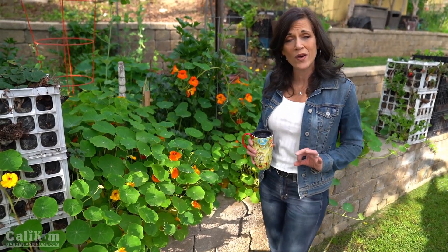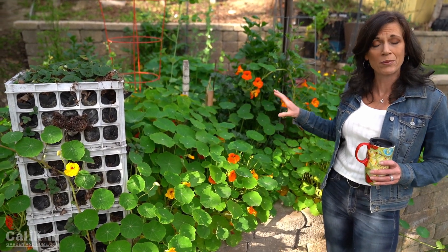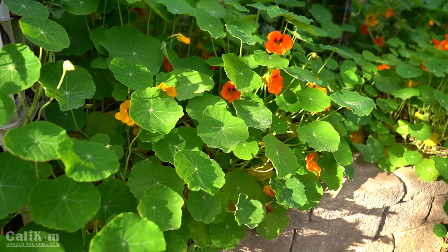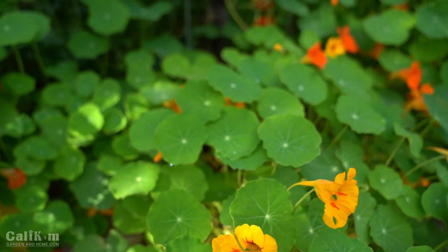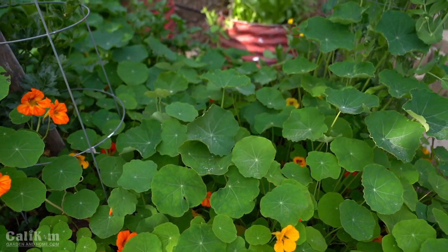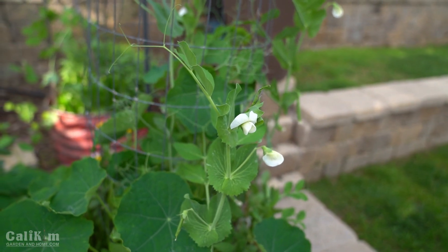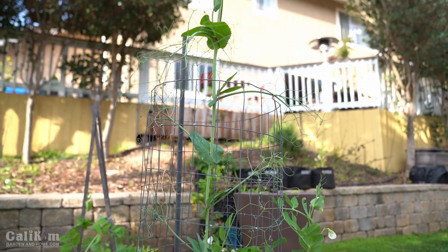Right in this area the nasturtiums are absolutely going crazy. If you've never grown nasturtiums before, they are a great cool weather flower to plant especially early in spring. They grow very easily from seed — you can direct sow them right in your garden beds. They love temperatures under 80 degrees but don't tolerate frost, so make sure you plant them after your last frost date. Here they're absolutely going crazy and I'll need to trim them back soon because I'm going to be planting some tomatoes.